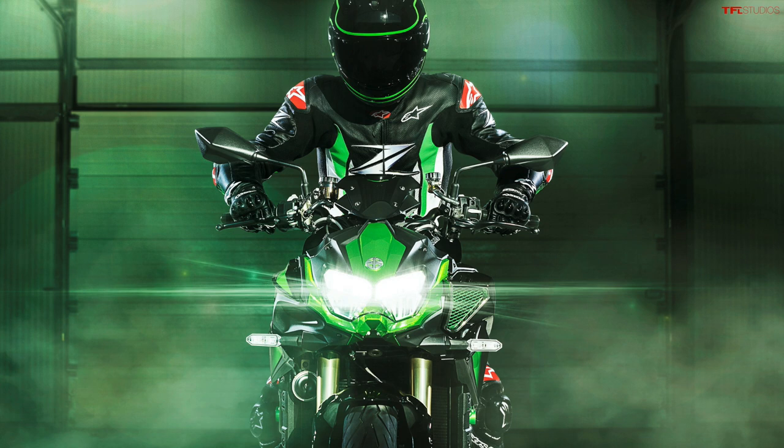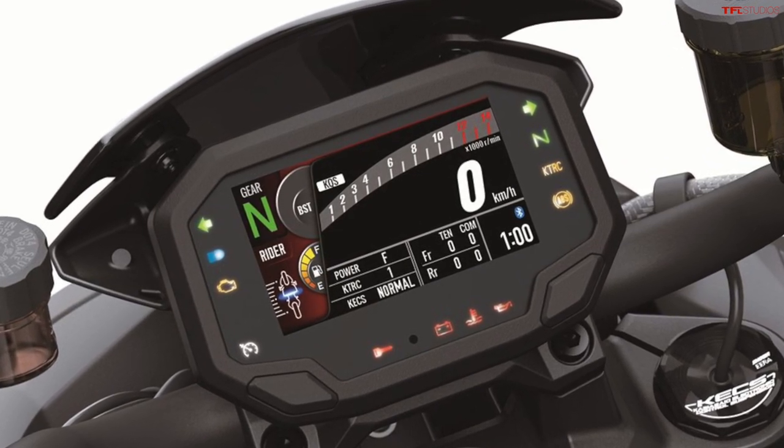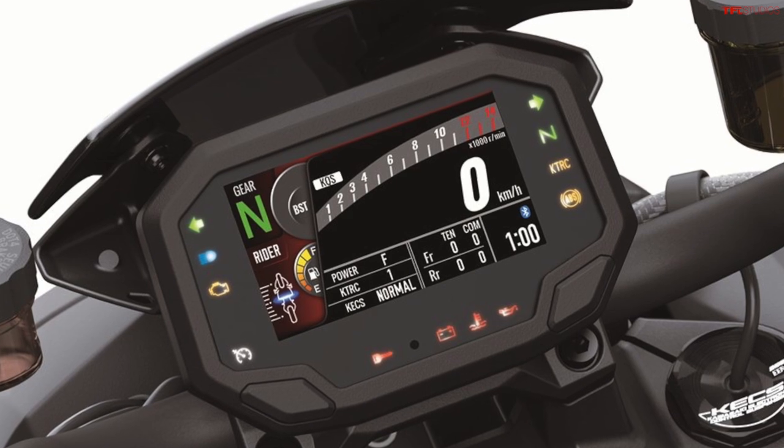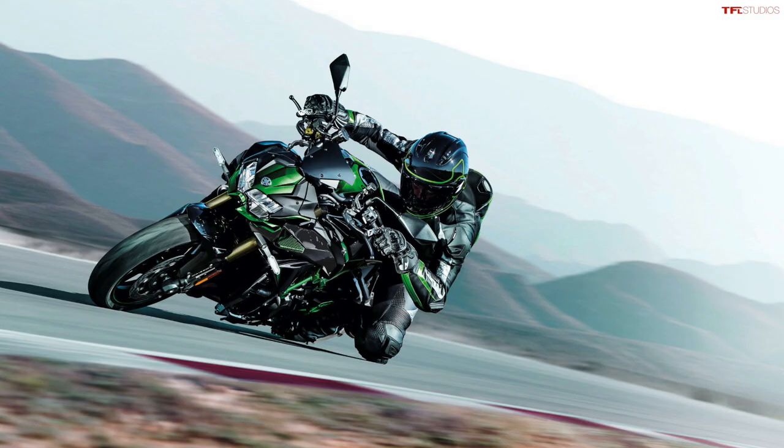In terms of technology, the Z H2 SE gets new LED lighting front and back, as well as a similar 4.3-inch TFT color display like the one featured on the ZX-10R. The H2 SE also lets you select from three different power modes: Full power mode, Middle which gives you 75% of your power, and Low which gives you 50% of your full power.